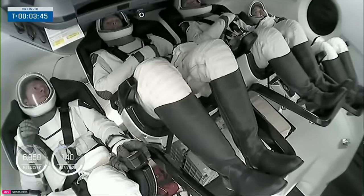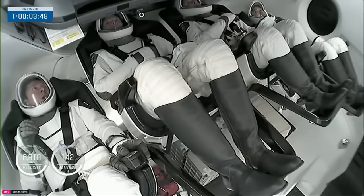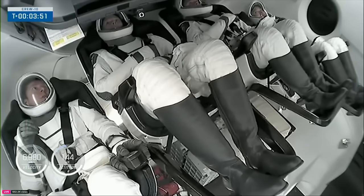We now have our first images of the crew inside the Dragon spacecraft as they make their way into orbit.